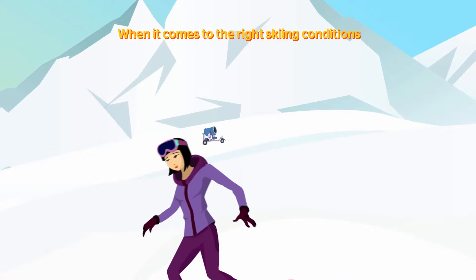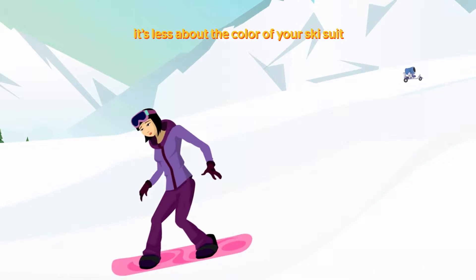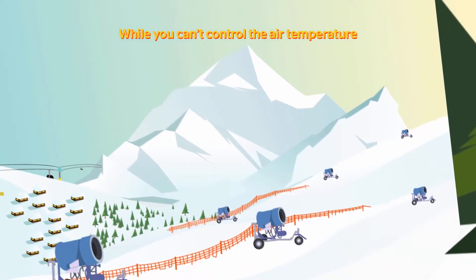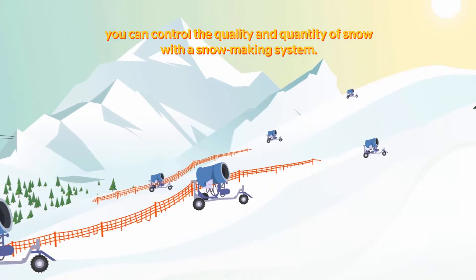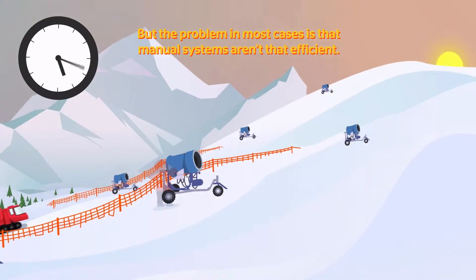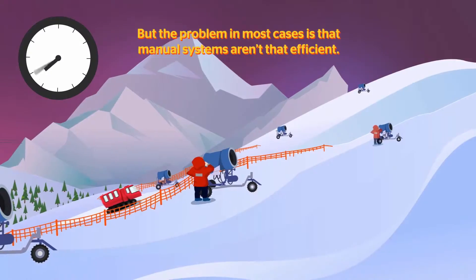When it comes to the right skiing conditions, it's less about the color of your ski suit and more about the weather and the snow. While you can't control the air temperature, you can control the quality and quantity of snow with a snowmaking system. But the problem in most cases is that manual systems aren't that efficient.